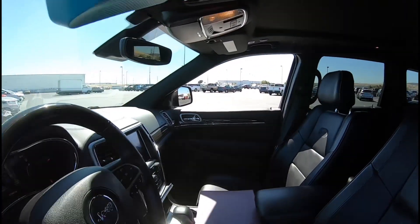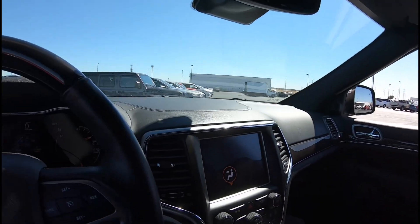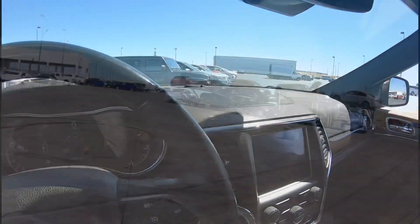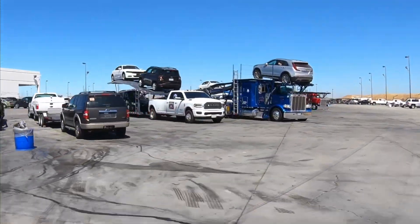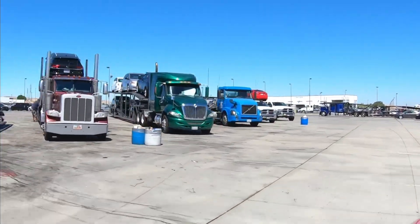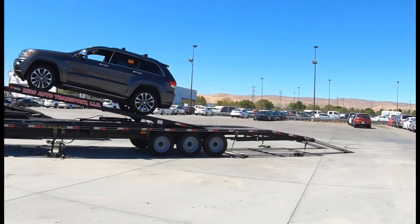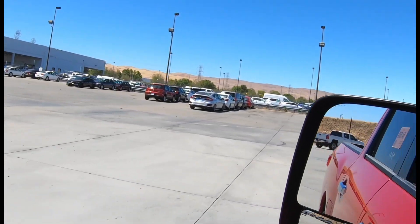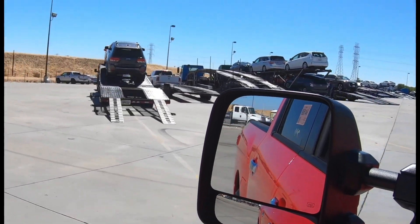We found all three vehicles: a Chevy Cruze, a Jeep Cherokee, and the Titan I showed you earlier. We're going to take these two out and then return for the Titan. While I went inside to get the Titan, the tow truck came and gave him fuel, so he was able to load up the two vehicles.